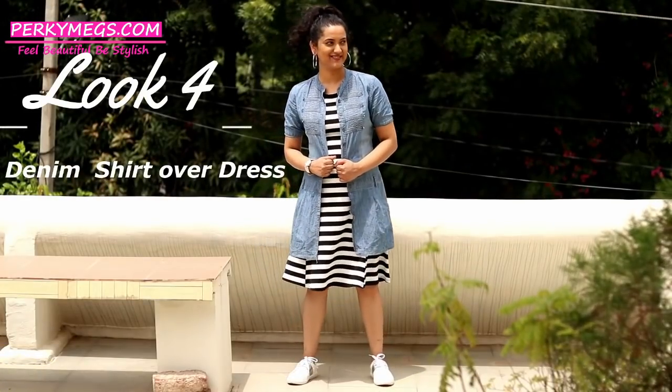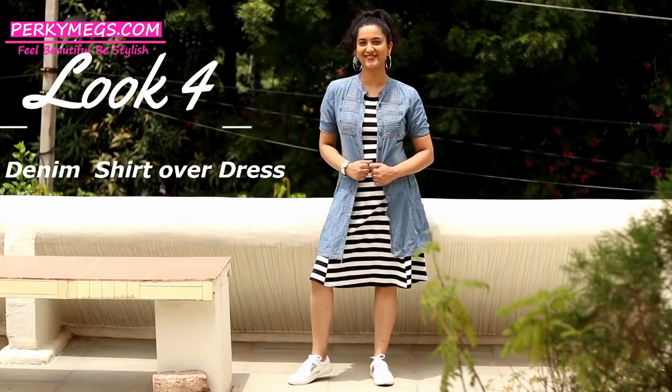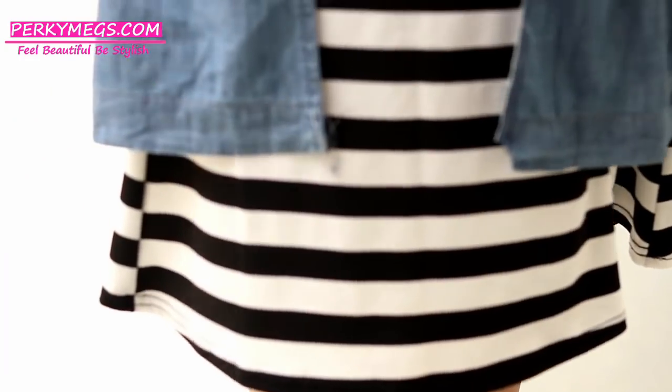Now if you are a rock chic girl and you want to keep it casual and stylish, then wear denim shirts over dresses like this. This trend is quite popular these days.